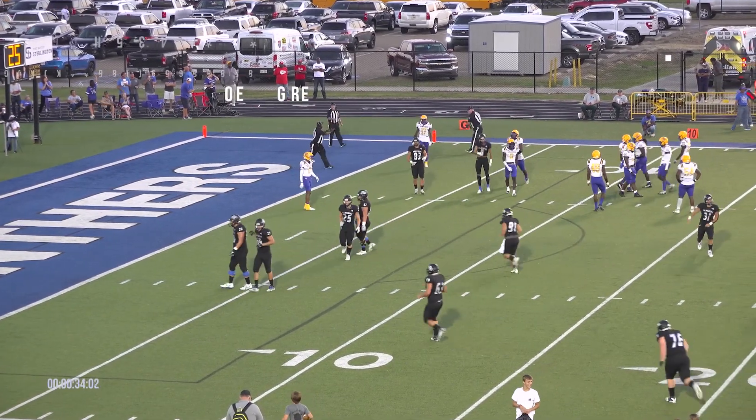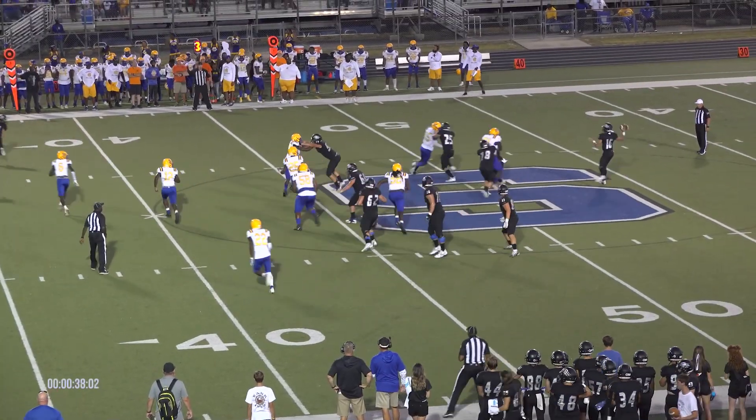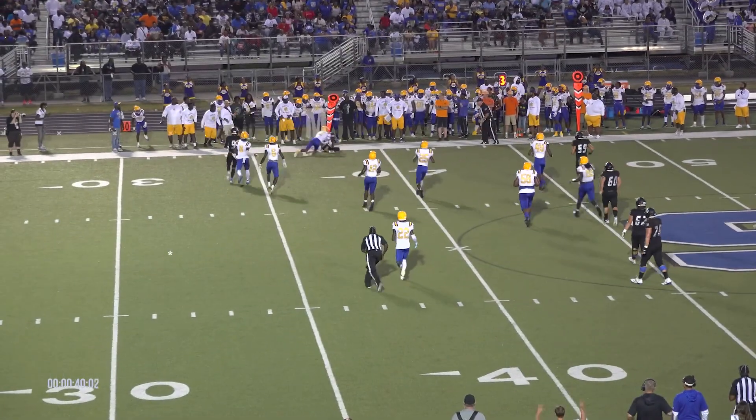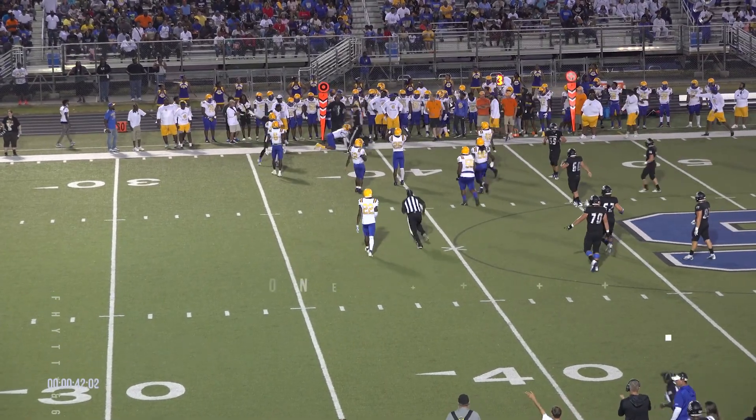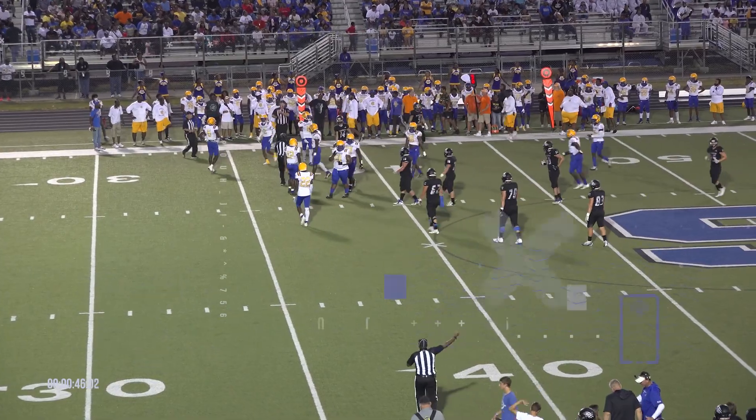With that fourth and three, I think they suspected we were going to try to pound it up the middle. There's the snap. Lawhon rolls to his right, now going to toss it out. A sliding grab made, I believe, by number 14, Jacob Breen. First down!